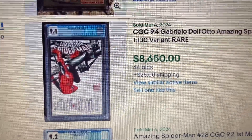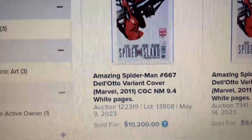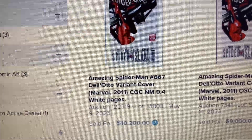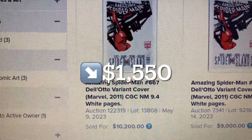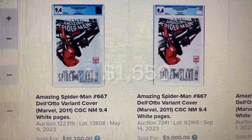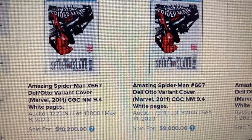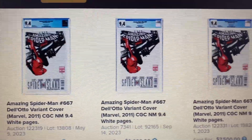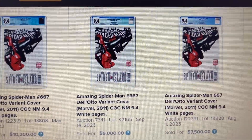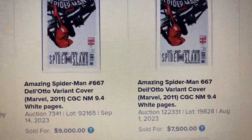Let's go over to Heritage. Over Heritage, we have a 9.4 right here, and this one sold as high as $10,200, so that's a drop of $1,550. This was back in May 2023. Another one sold for $9,000 back in September 2023. And another sold for $7,500 back in August 2023.